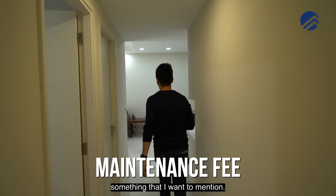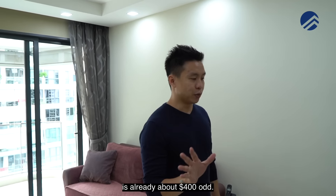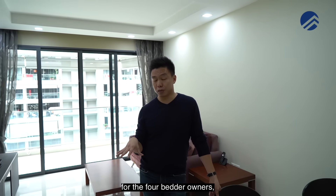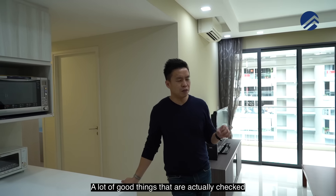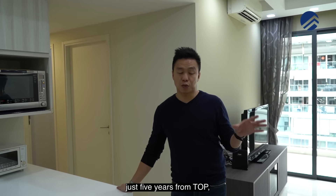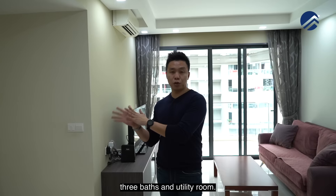The maintenance fee is something worth mentioning — it's only $330 per month for 4-bedders, which is really reasonable because nowadays for 4-bedders it's already at least $400. For 590 units, they can still manage to keep the MCST fees at a very reasonable rate. Being one of the largest units at 1,259 square feet — 4-bed plus utility layout — you're buying something that's not too old, just five years from TOP, nine years from the land lease edge, with full facilities, at $1.3 odd million for 4 bedrooms, 3 bathrooms and utility room.